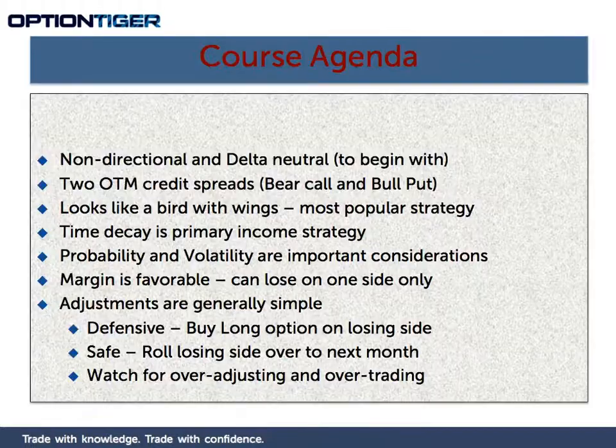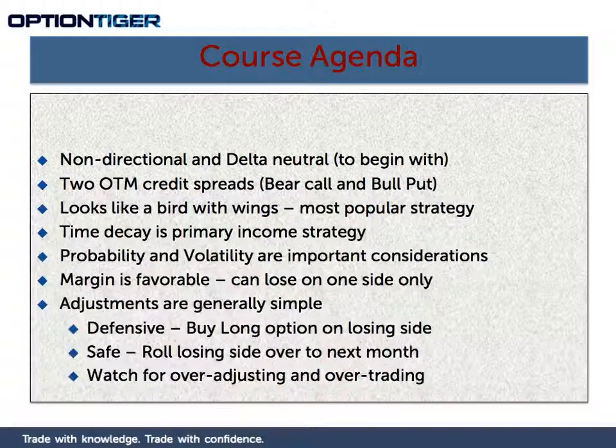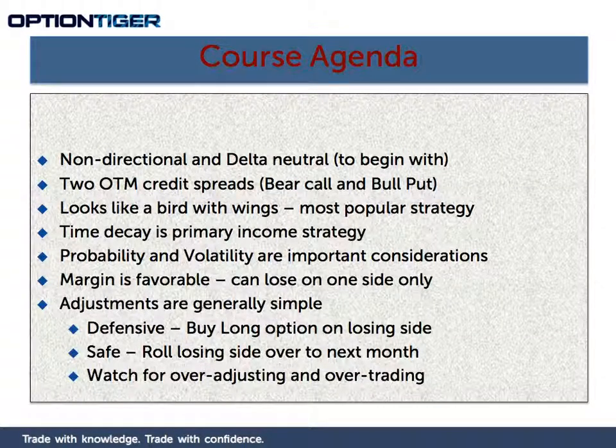We are going to look at Iron Condors in this course. Iron Condors are actually one of the most popular strategies amongst options trading experts. Most of the professional traders use Iron Condors in some form in their mix of strategies. The Iron Condor is popular for a number of reasons.